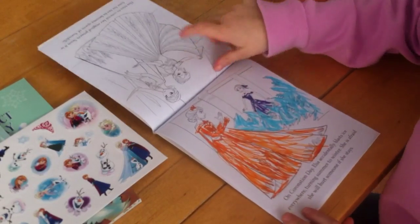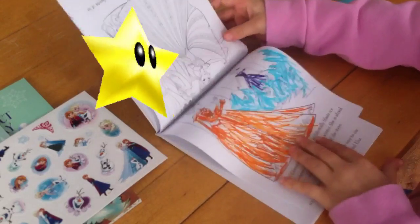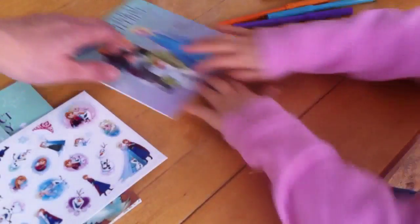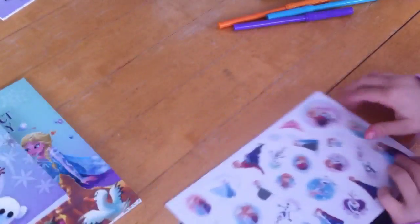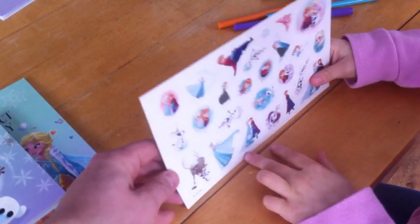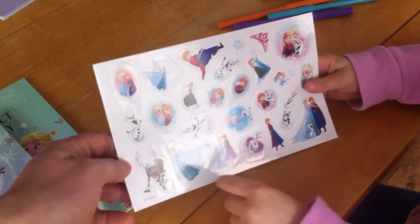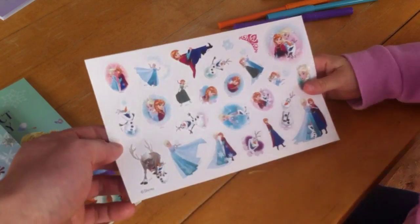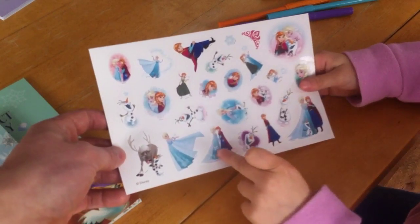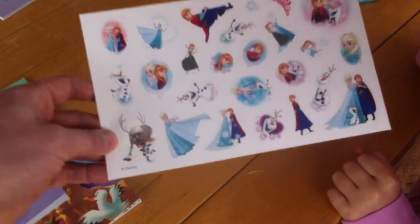That's me finished off my colouring - looks good. You did a good job. And then I got stickers. Which one's your favourite? That one. And that's Elsa, isn't it? And that one's my favourite. Yeah, because they look happy. The best sisters ever.